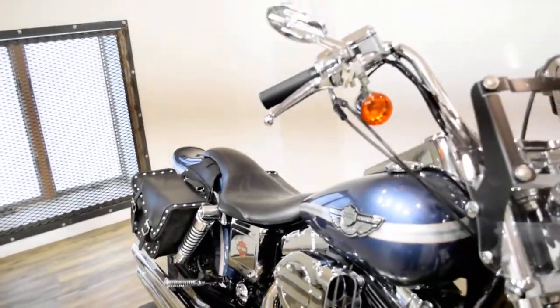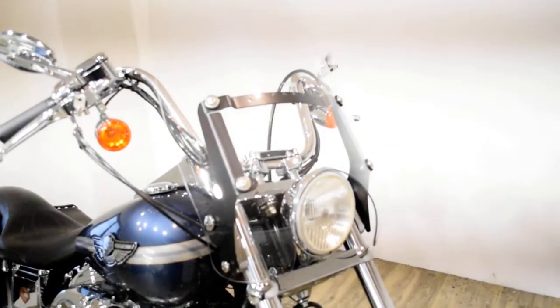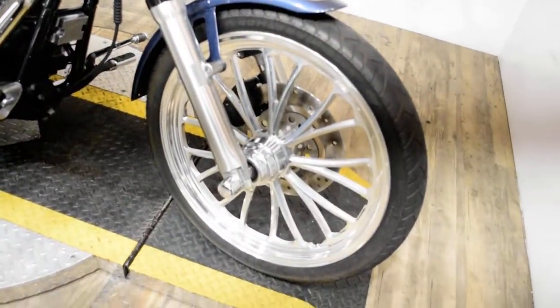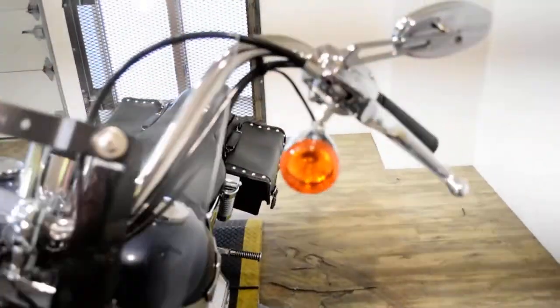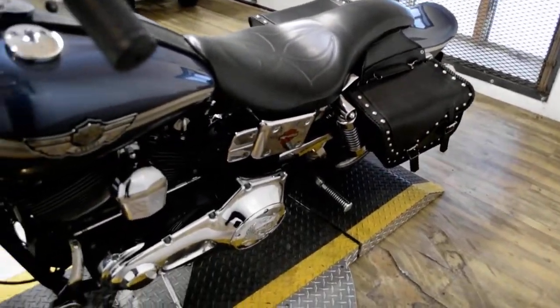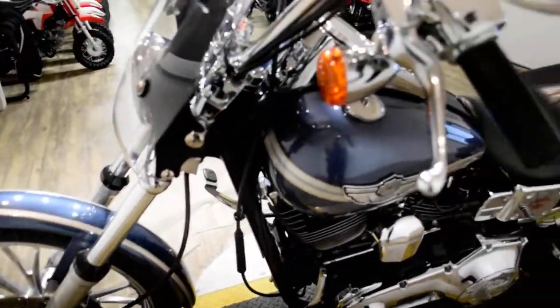Give us a call at 847-526-0500 or you can come check this bike out in person. We are located 45 minutes north of Chicago and our address is 315 North Rand Road in Wakanda, Illinois.